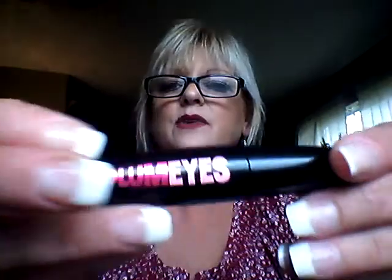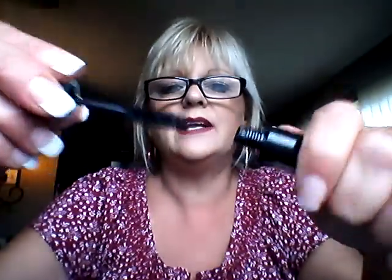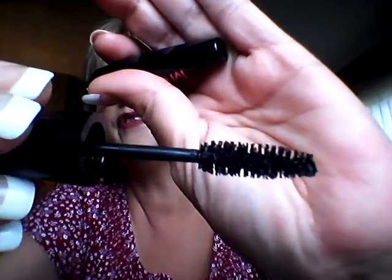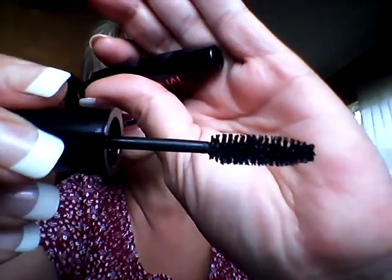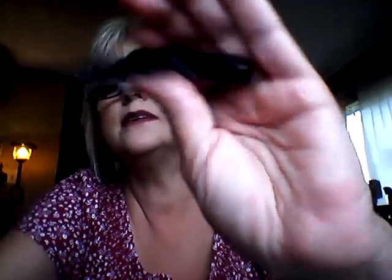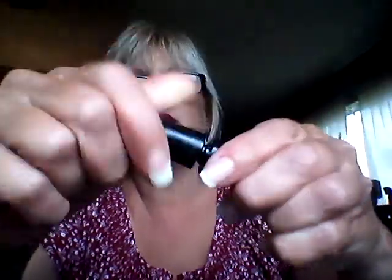This mascara is Volumize by Model Company. It has a really nice brush — I like these big brushes with the fiber hairs instead of the rubber or plastic brushes. I'm enjoying that.